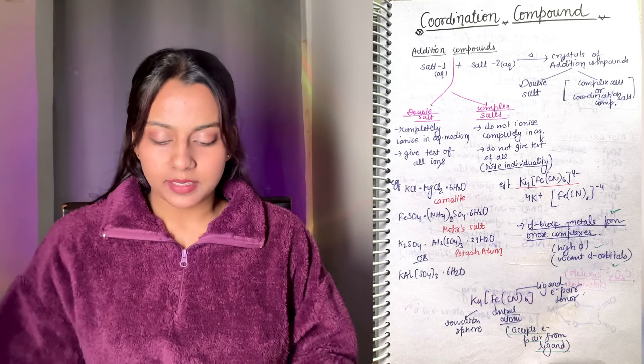It is not necessary to copy the same short notes - if you want to make them yourself it will be better. I will share how to make them from my notes. For that, I will take an example of coordination compounds.